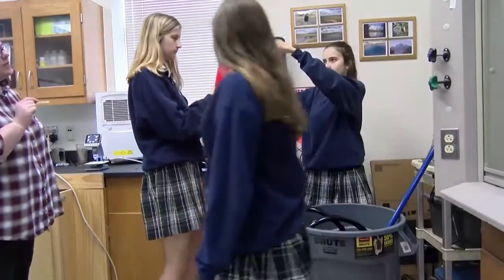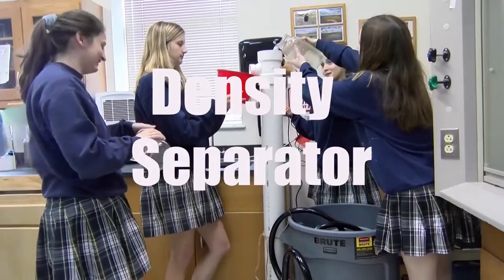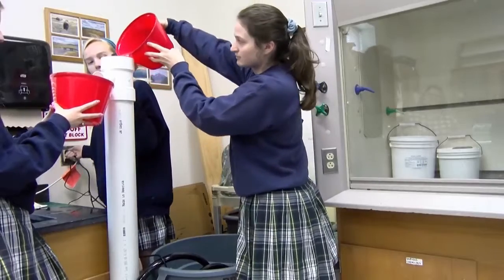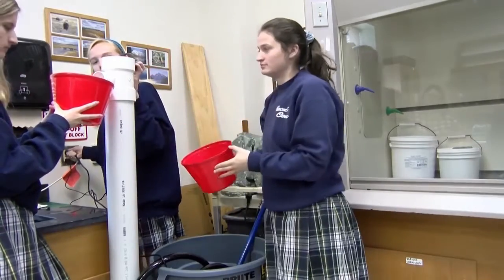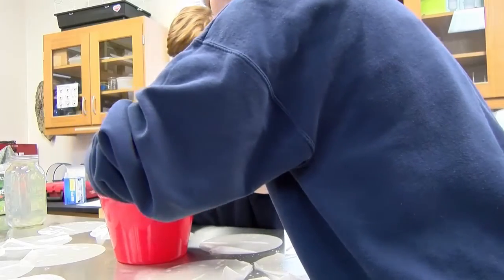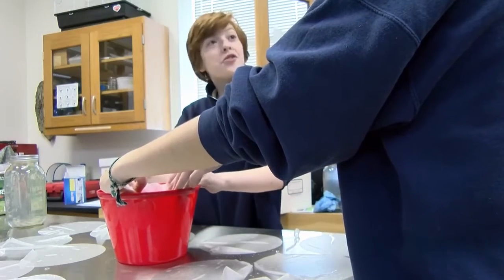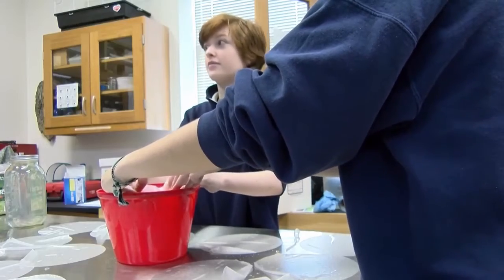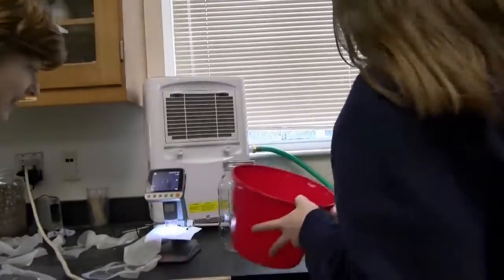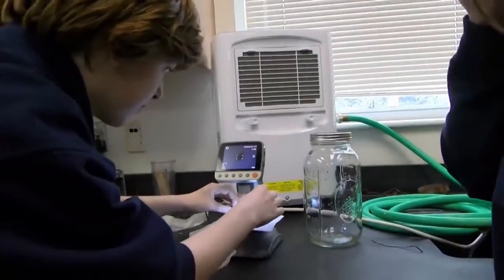What did the environmental science class build to remove microplastics from the Mississippi River water sample? We built a density separator. This device takes the water sample from the river and filters out the plastics. From the sanitary tee PVC at the bottom, there is a tube that connects to saltwater, which pumps into the sample. The saltwater has a higher density than the plastic, causing the plastic to rise to the top and exit out the top sanitary tee PVC.